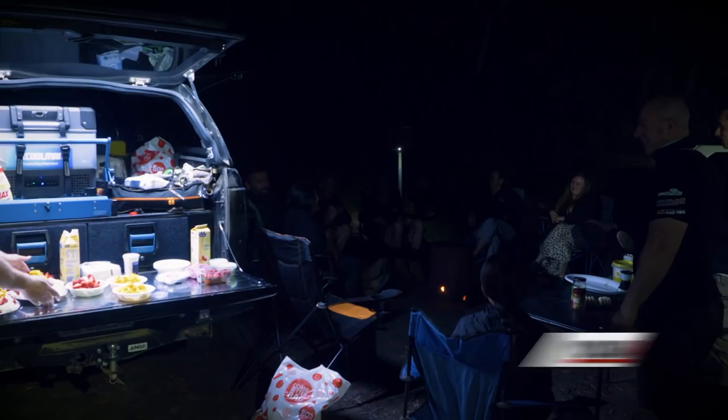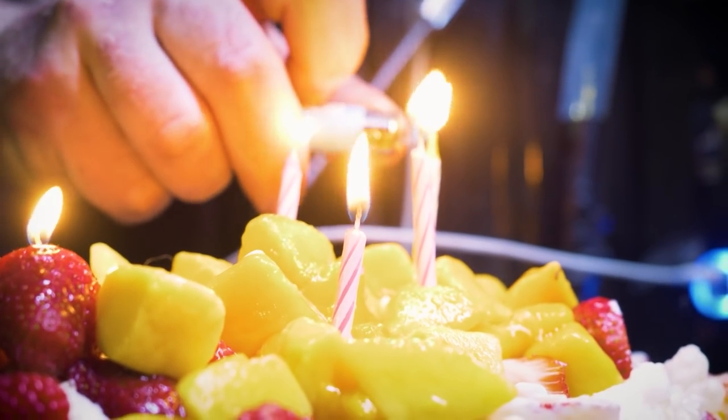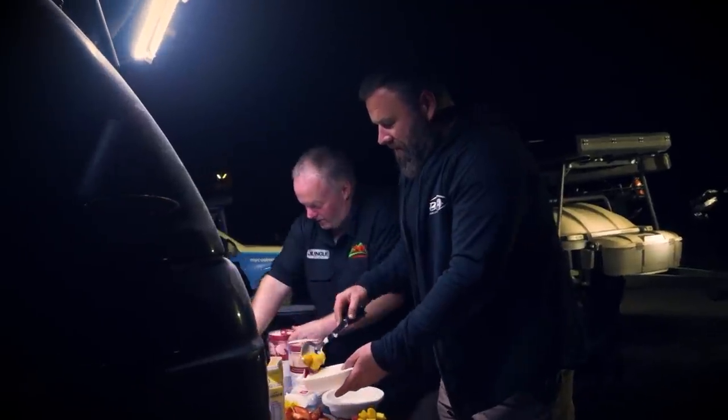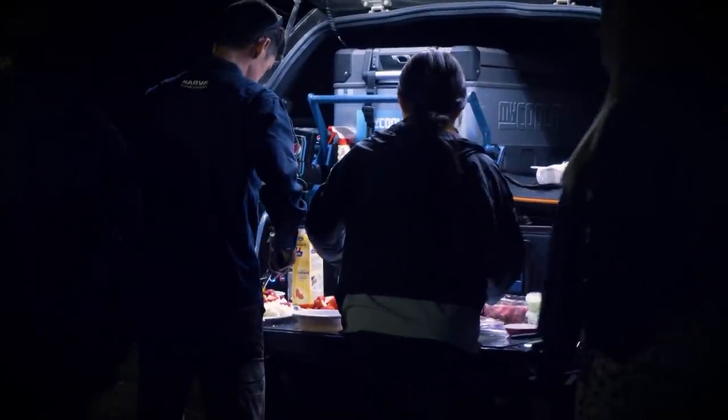Day three of our five-day adventure was a ripper. Kicking back with mates, a raging campfire, and a birthday pavlova was the perfect way to celebrate Maria's special day. Make sure you join us again next week for an even tougher day as we hit the tracks out at Mount Cole.